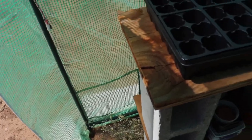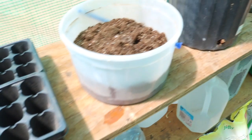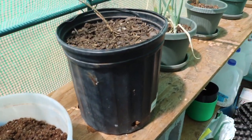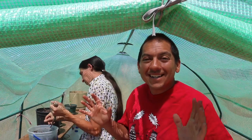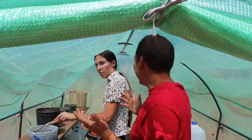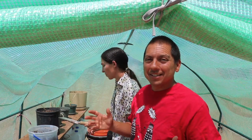All right, we are in the greenhouse today. We got work to do. So we are here today in the tiny greenhouse — man, it is hot in here. What are the temps? It's almost 90 degrees in here.